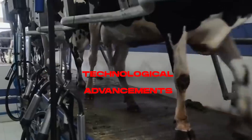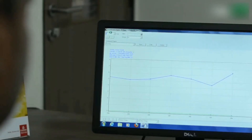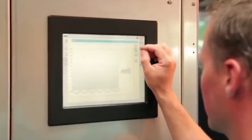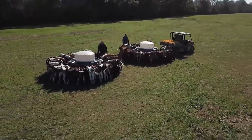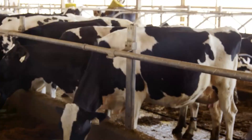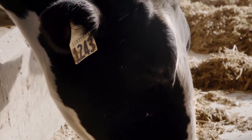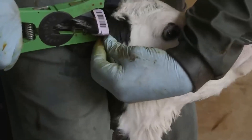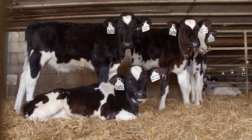Technology plays a crucial role in modern American dairy farming. From automated feeding systems to computerized monitoring and data analysis, technological advancements have revolutionized the industry. Farmers utilize sensors and monitoring devices to track individual cow activity, feeding patterns, and milk production. This data-driven approach enables early detection of health issues, improves feed efficiency, and enhances overall farm management. Advancements in genetics and genomics have accelerated the genetic improvement of dairy cows. Through genomic testing, farmers can gain valuable insights into an animal's genetic potential, allowing more precise breeding and selection decisions, and expediting the genetic progress of the herd.